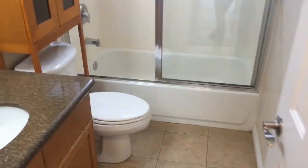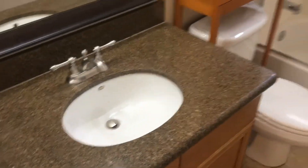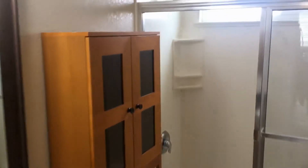Utility storage here in the hallway. The bathroom has an upgraded vanity, additional storage above the toilet, and a full shower and soaking tub.